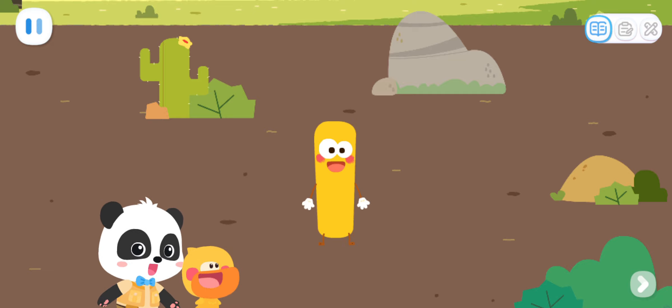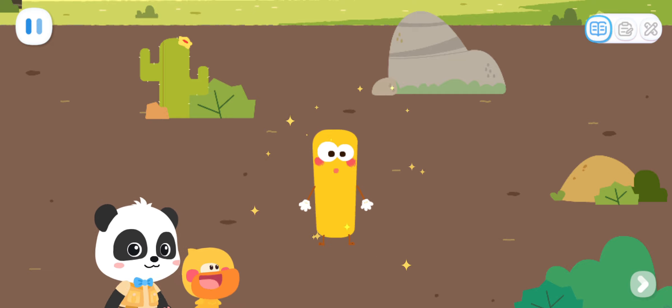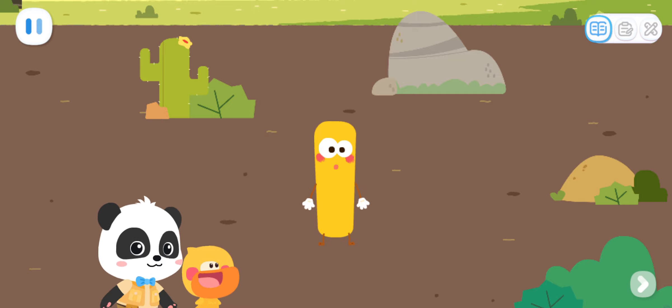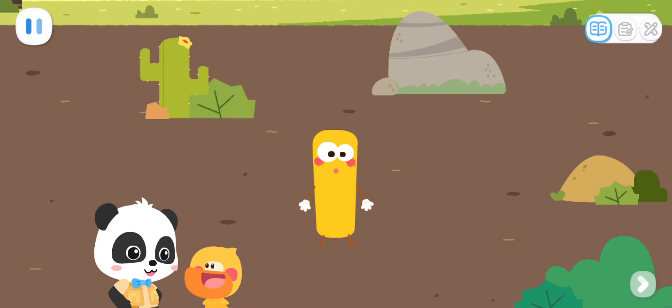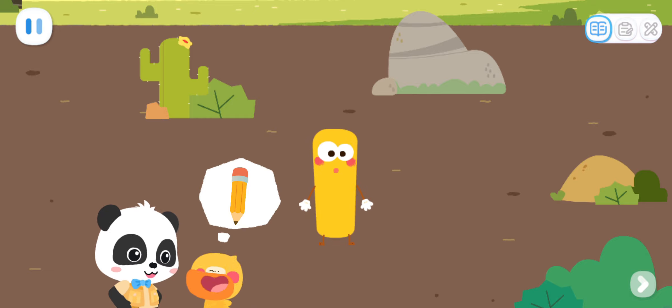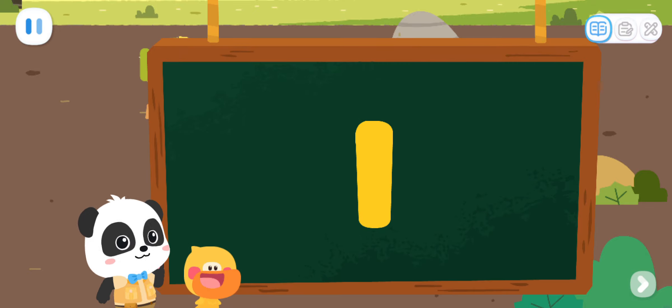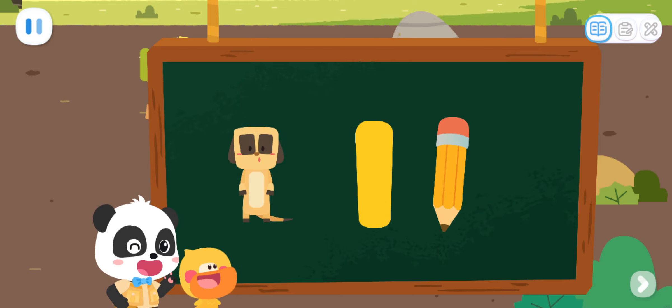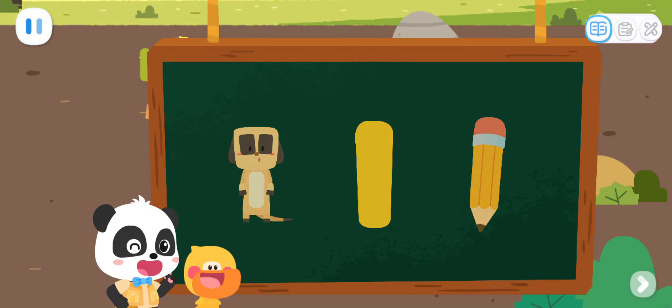Huh? Who are you? Why are you in the zoo? I am number elf one! Oh! You are a number elf! Quacky, what do you think the number one looks like? I got it! Pencil! Yes! The number one is not only like a standing meerkat, but also like a long and thin pencil!